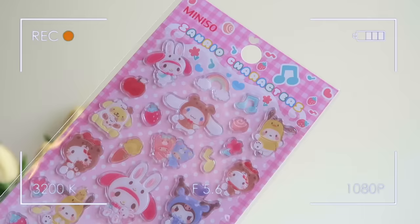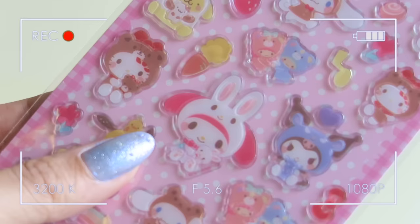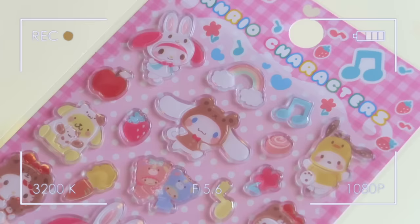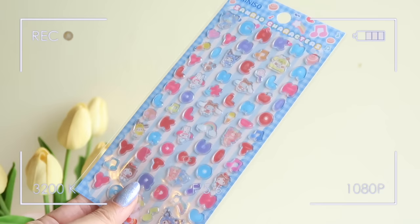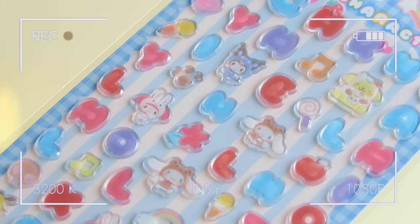I picked up the most adorable Sanrio sticker sets ever — two different sets. The first set is Sanrio characters in little bunny and bear costumes. I used to collect cute stickers like this as a kid, so this is bringing a lot of nostalgia and comfort. The second set has the characters alongside alphabet stickers, so I'm thinking of giving that one to my sister since she's scrapbooking our Japan trip — perfect for labeling and adding cute Sanrio characters. These were $3.49 each.